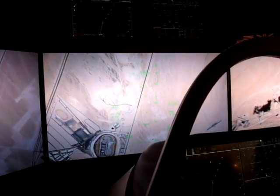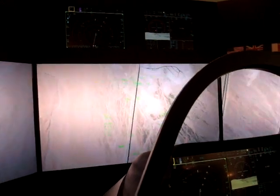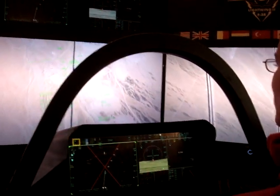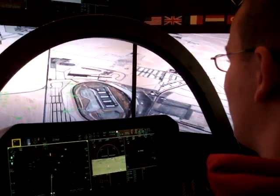Relax there. Roll left. Nicely done. We're going to continue down towards the ground, pick up some speed. Bring your nose up some now — bring your nose up. Yeah, a little harder. There you go. Relax a little bit.